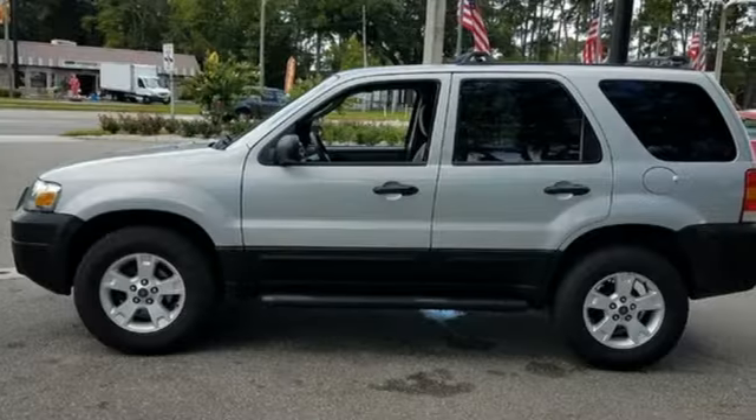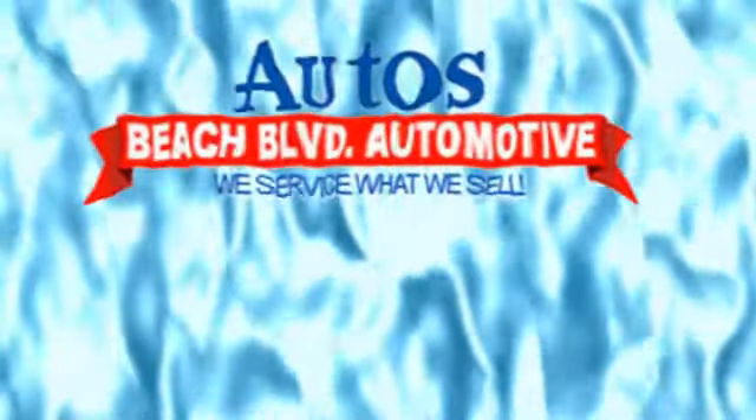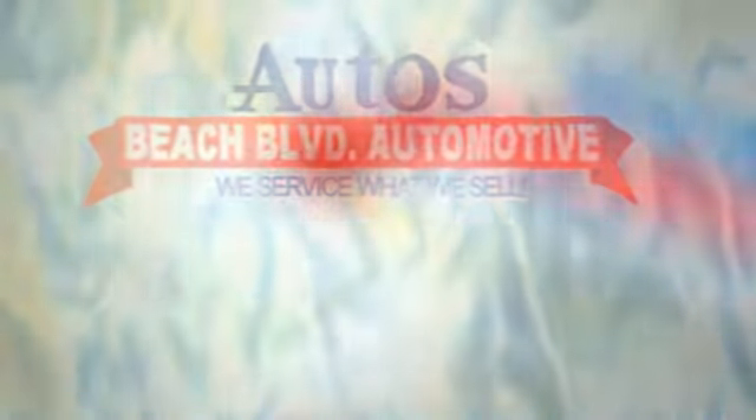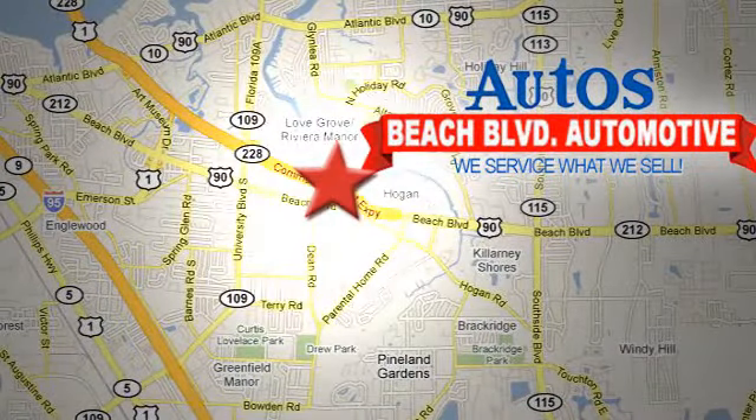Come see this Escape today before someone else drives it away. Beach Boulevard Automotive — we're conveniently located at 6833 Beach Boulevard in Jacksonville, Florida, just minutes off Southside Boulevard.